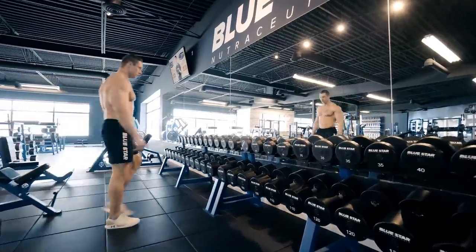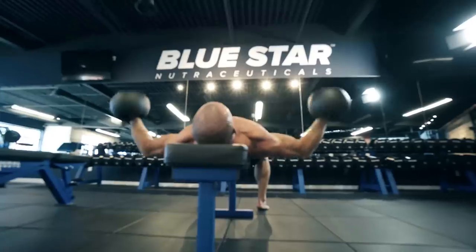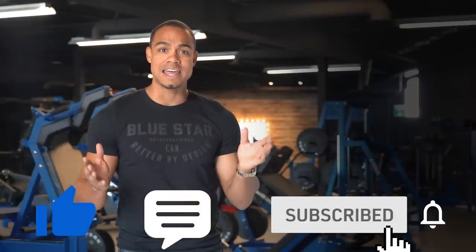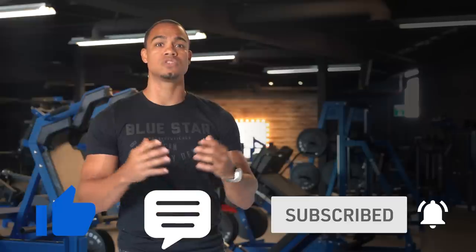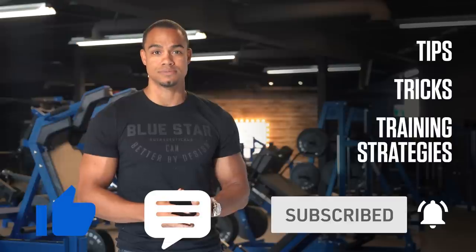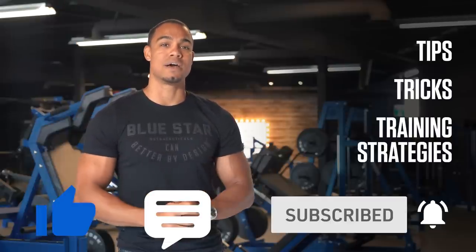Our goal at Bluestar Nutraceuticals is to help you transform your body by giving you the tools you need and the power to use them. That's why we make these videos. So hit that thumbs up button if you liked today's video. We've got a lot more already in the works, and if there's anything you'd like to see in future videos, just let us know in the comments below. Most important of all, be sure to subscribe to Bluestar Nutraceuticals and hit the notification bell so you are the first to know when we post our next video. Until next time, keep getting better.